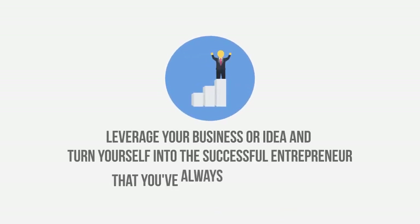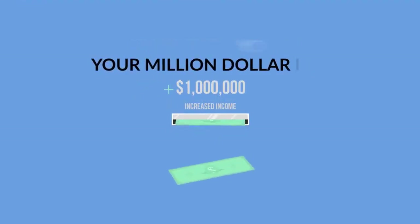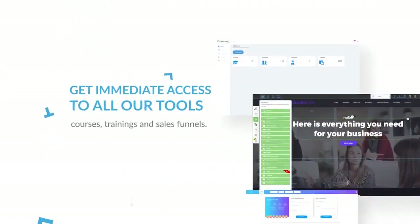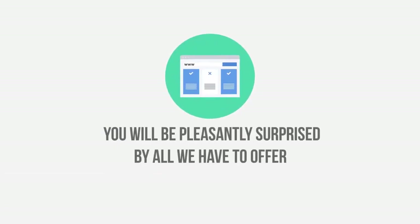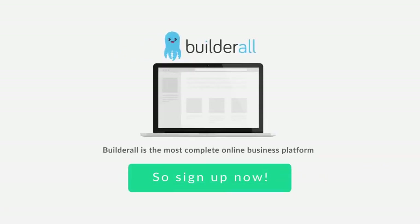How about you? What's your story? Would you like to leverage your business or idea and turn yourself into the successful entrepreneur that you've always wanted to be? Here, you can transform your million dollar idea into a million dollar business. I am Eric Salgado, and I am inviting you now to register on Builderall to get immediate access to all our tools, courses, trainings, and sales funnel. You will be pleasantly surprised by all we have to offer. We can work together to write your success story on the internet. Builderall is the most complete online business platform available to anyone, anywhere. And I created it for people just like you. So sign up now.